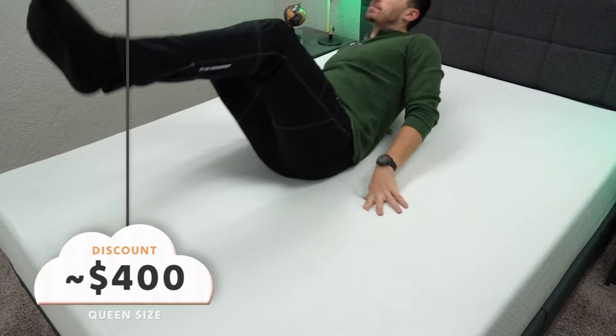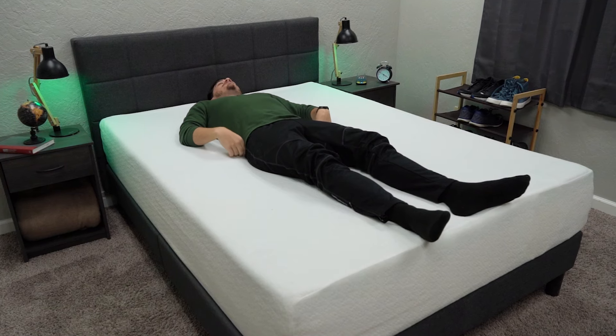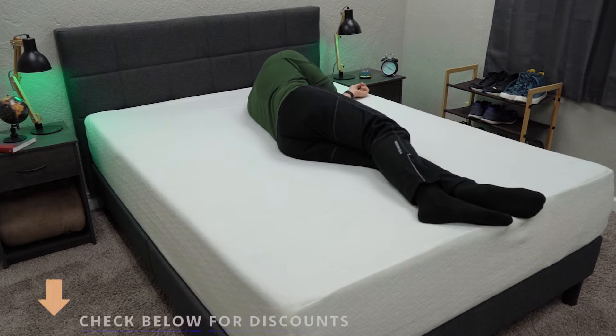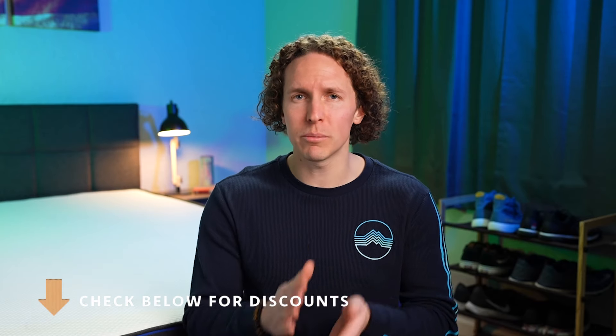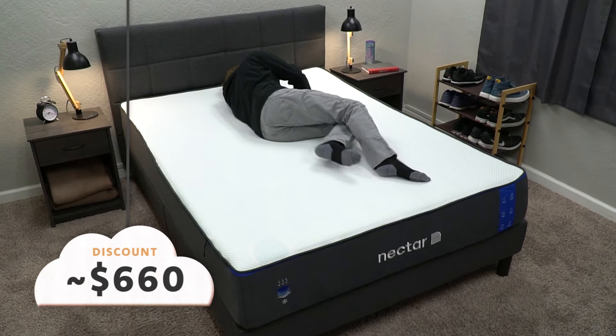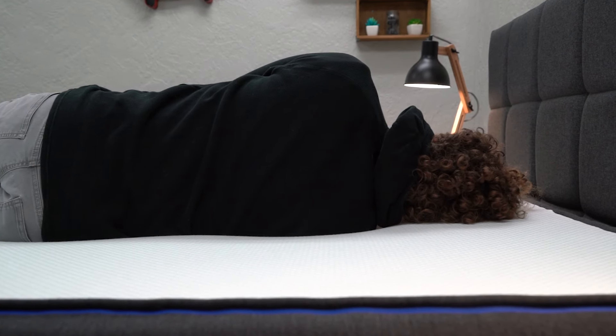Another area where the Zinus Green Tea mattress excels over Nectar is price. As of when I'm recording this video, you should be able to pick up a queen size Zinus Green Tea mattress for around the $400 mark, which is a darn good deal — anything below the $500 mark is basically a steal for a mattress. Pricing and promotions do change constantly in the online mattress space, so check below in the description for current pricing. In terms of Nectar, it's also a pretty darn good deal for the quality — you're looking at around the $660 mark for the queen size after discount. It's still below the $1,000 mark, so it is a good choice for budget shoppers.